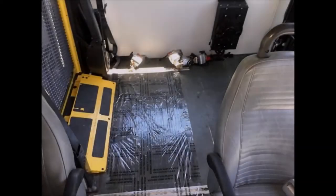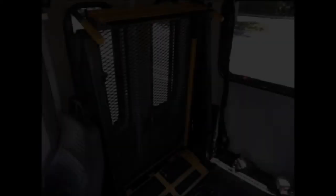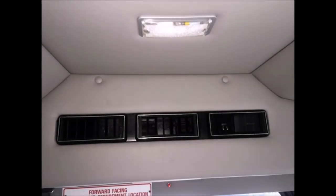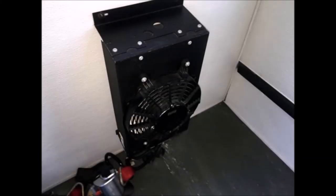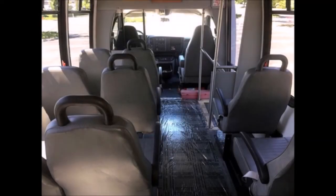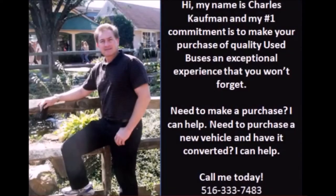Safety features and comfort amenities include comfortable cloth seating with seat belts, armrests and grab handles, black transit rubber flooring, automatic wheelchair retractors, front and rear air conditioning and heating, and two flip seats. Overall, the exterior and interior are in great condition.